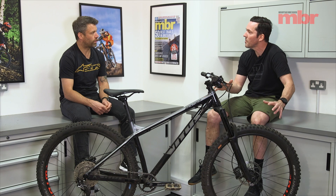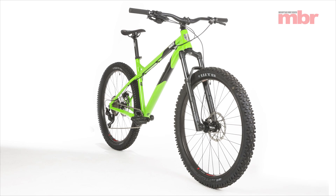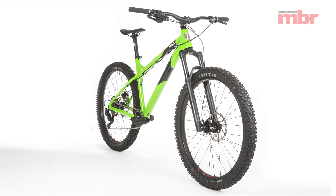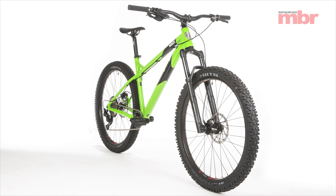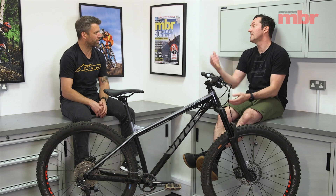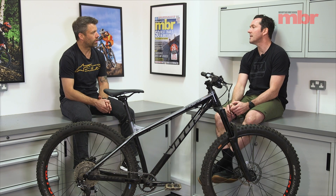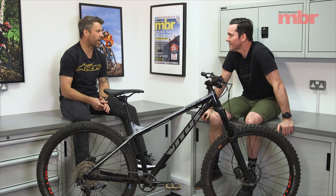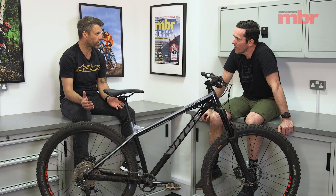The Marley felt shorter and more compact; the Nukeproof had more modern sizing. The numbers don't tell the full story — bar height, stem height, all the rest of it makes a difference. The Ragley was the bike I wanted to mess about on — you just want to pop about on it. It's a past winner; this is a new bike but that model has won this test before. It's definitely improved on the older Marley — it's gotten longer, a bit slacker, single ring now rather than twin ring.